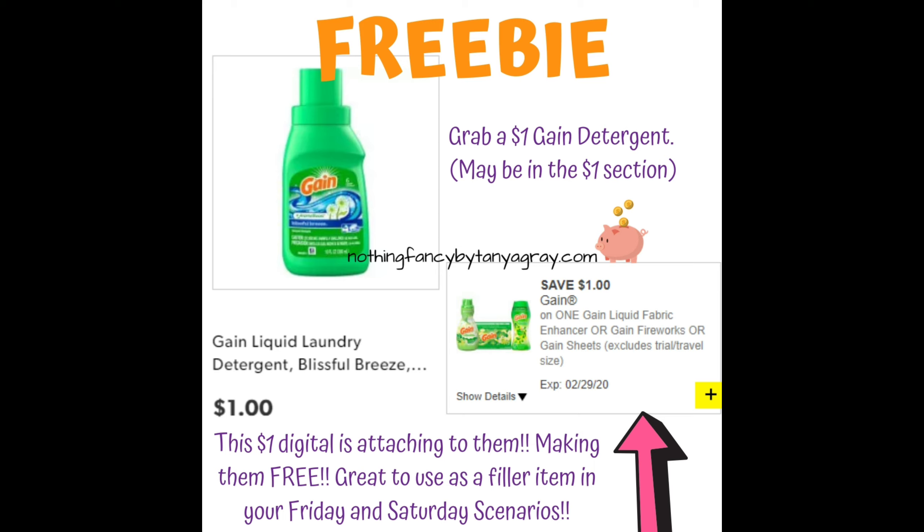This one is the $1 Gain Liquid Laundry Detergent. It's attaching to this $1 Gain coupon, so that makes this guy free. It would be a great filler item for the deals you can do now and your $5 off $25 Friday and Saturday scenarios.